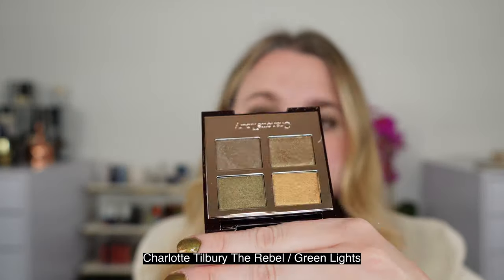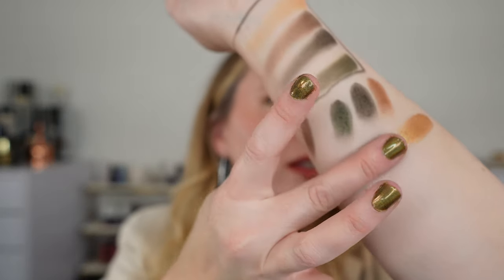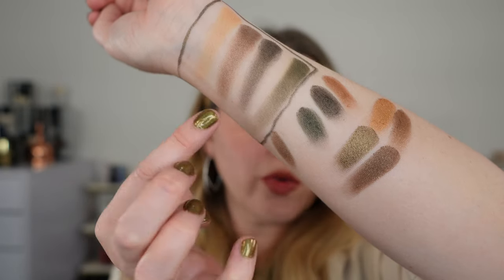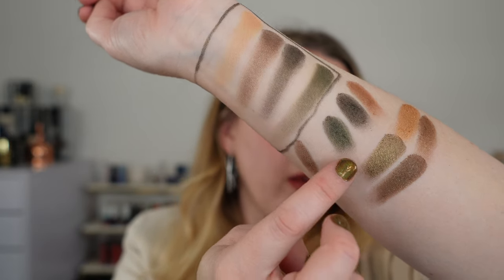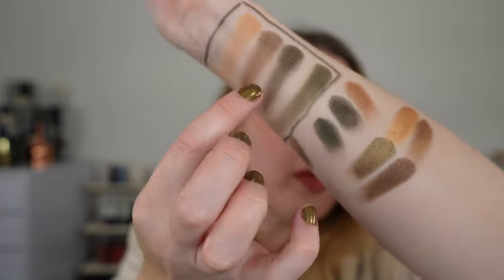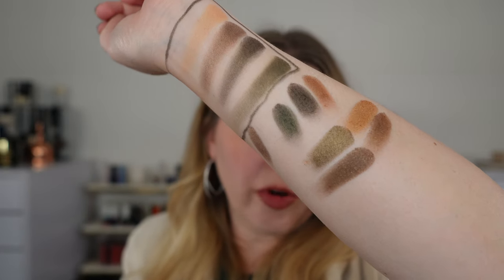Next we have Charlotte Tilbury — this is the Rebel palette, which is now also called Green Lights. We're going horizontally here. You can see a similar color story, but these are going to have a bit more sheen to them. This is going to be more of a yellow olive compared to the one in Velour Khaki, and everything is just going to be a little richer, more shimmery, and slightly warmer overall.